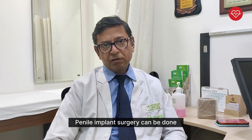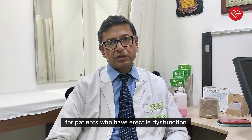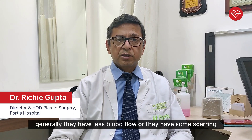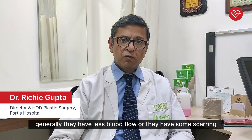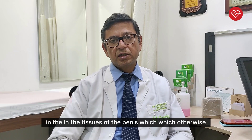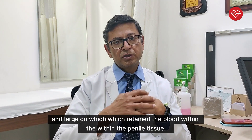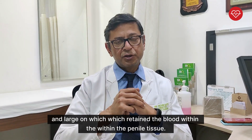Penile implant surgery can be done for patients who have erectile dysfunction and are unable to sustain an erection. Generally they have less blood flow, or they have some scarring in the tissues of the penis which otherwise enlarge or which retain the blood within the penile tissue.